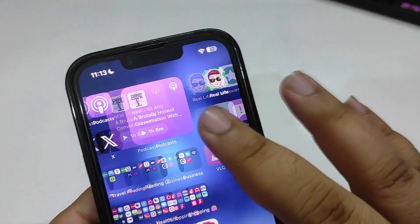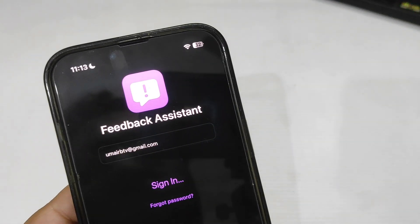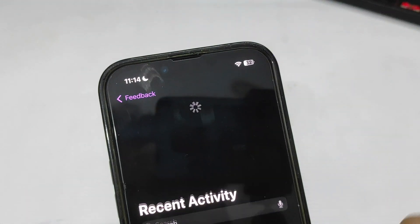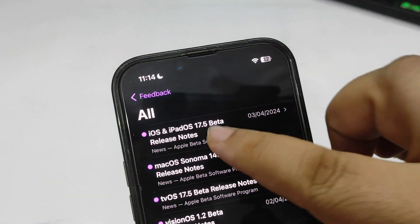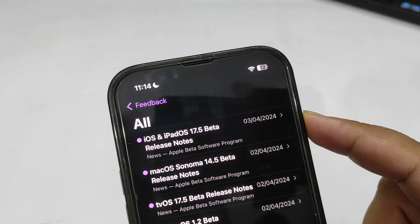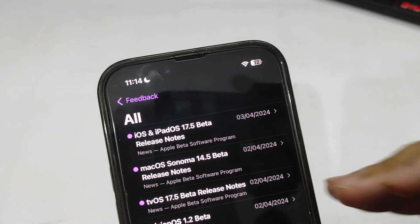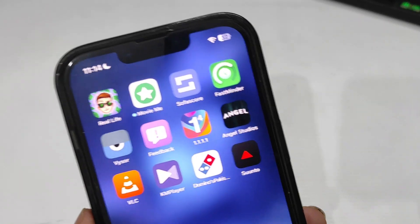Going to the Feedback application to see if there is anything new Apple talked about in the release notes. For some reason it was signed out, but I'm signed in now. Going to Recent Activity — nothing shows up. Going to the All section — this is the release note for iOS 17.5 and iPadOS 17.5 beta 1, so there are no new release notes for beta 2 while I'm making this video.